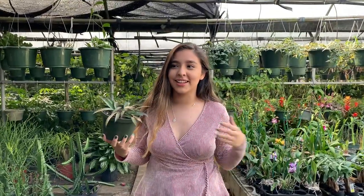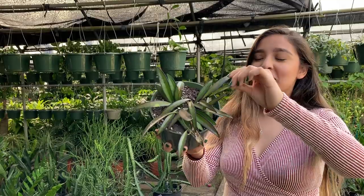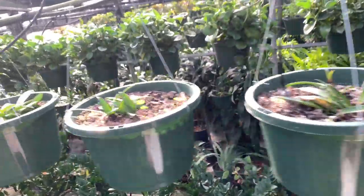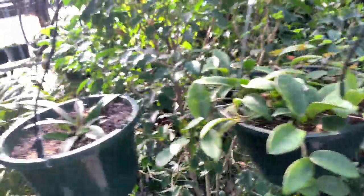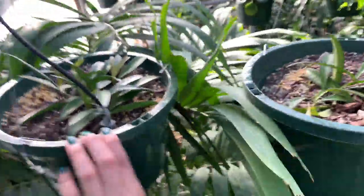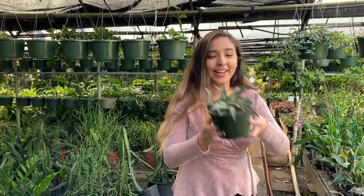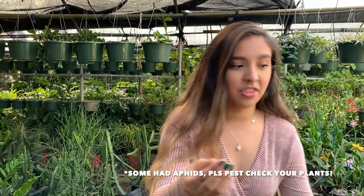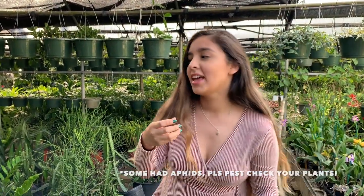I wanted to start off with the Hoya because I'm me. I'm not sure if this is a Kentiana or a Weyeri, but they have this guy here — a bunch of them, in like pretty big pots with a small plant inside. They also have a few little Hindu ropes that seem like they're propagating, and a bunch of those single-leaf heart-shaped Hoyas. We all kind of know those don't grow as quickly as we want, but they definitely have some cool Hoyas here.